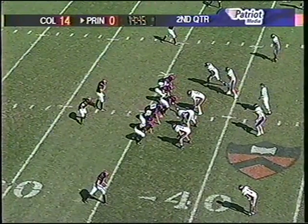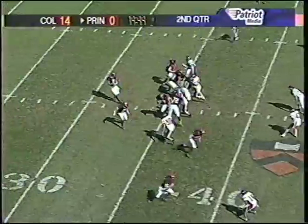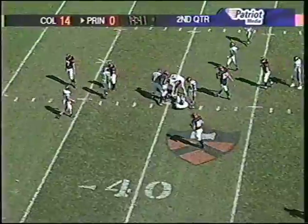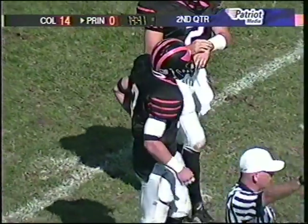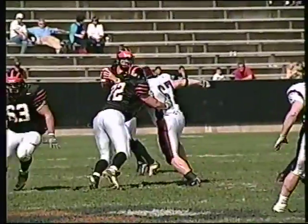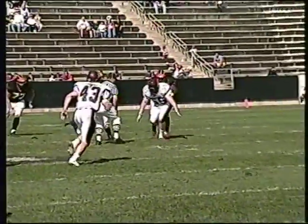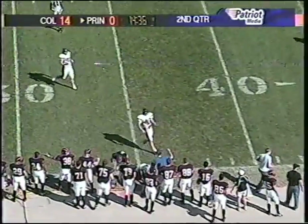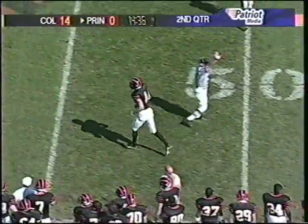Princeton loses the element of surprise. It looks like an obvious passing down and the threat of the run is really eliminated. Middle screen for Veach but a little too hot to handle on the pass from Verbit — incomplete, it's second down. That pass from only about five yards out looked like it had a little Kerry Wood fastball on it. Verbit was getting pressured by number 67 Jeff Gallately, and that resulted in the pass coming in a little bit faster than intended. Verbit to the sideline for Szymanski, but high over his head — third and long for Princeton.